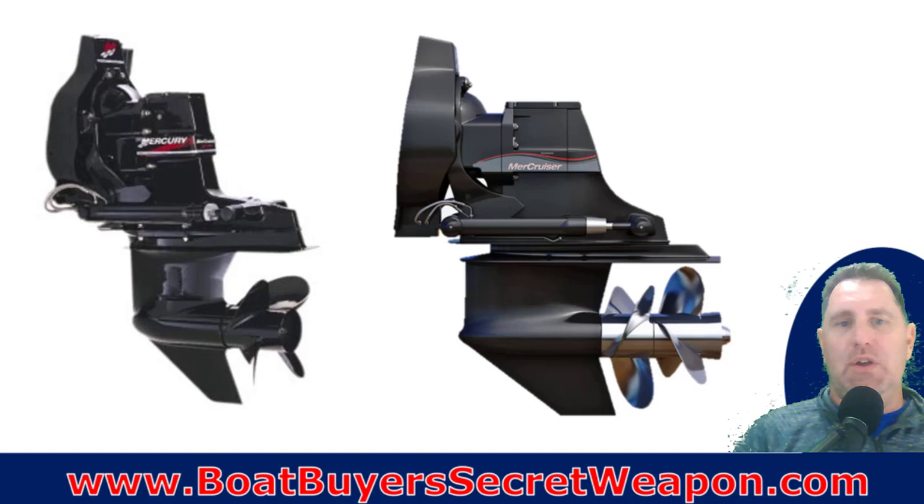The reality is they're both rock-solid platforms. It's not a matter of one being better than the other — it's about application. The heavier and bigger the boat, the more you want to switch over to that Bravo. In my opinion, if you're on the cusp and ordering a new boat where they offer both the Alpha and the Bravo, I would lean towards the Bravo because it is more durable and more heavy-duty.